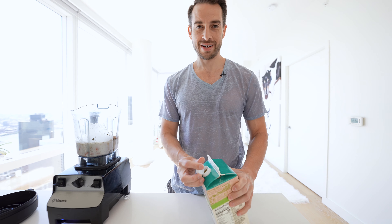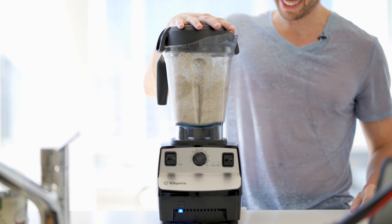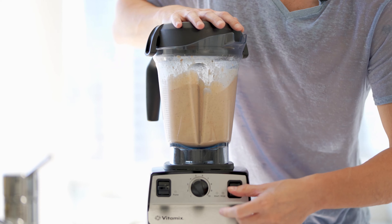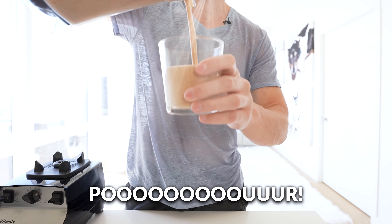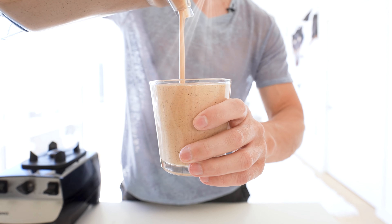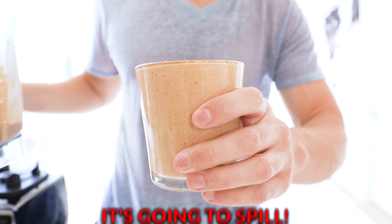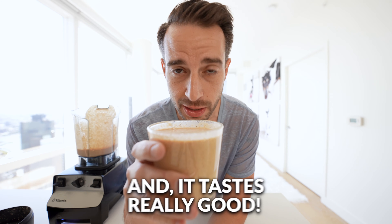You know what time it is — it's time to hit it and spin it, baby. Oh, look at that — delicious! This is so ridiculously healthy and it tastes really good.